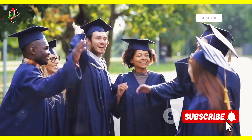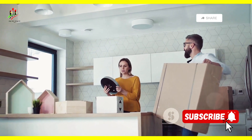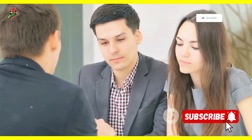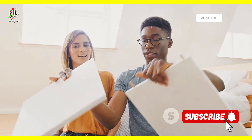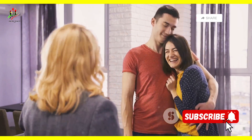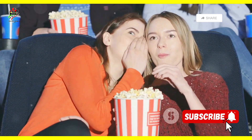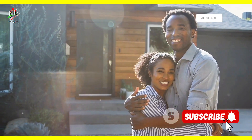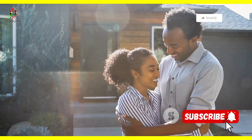Okay grads, caps thrown, diplomas in hand — now what? Time to trade those dorm room posters for some real life wall art, because homeownership is calling. It's the ultimate adulting achievement. But before you start binge-watching HGTV and house hunting like a pro, let's talk mortgages. Don't worry, it's not as scary as it sounds. We're about to break down the mortgage maze and set you on the path to homeownership success.